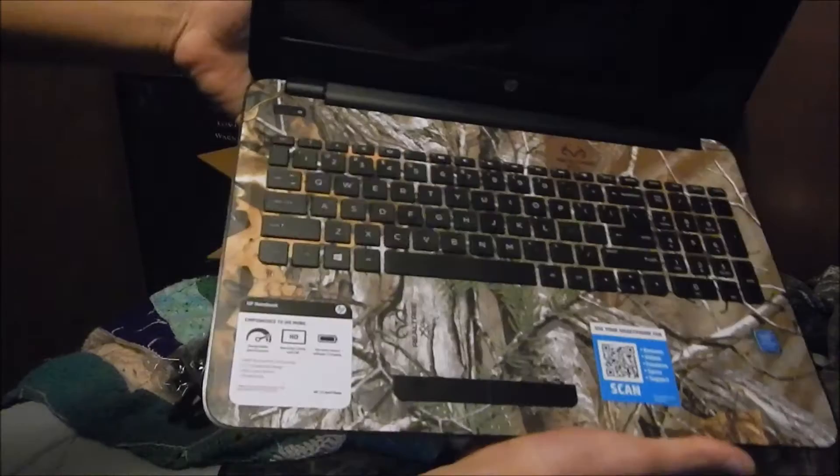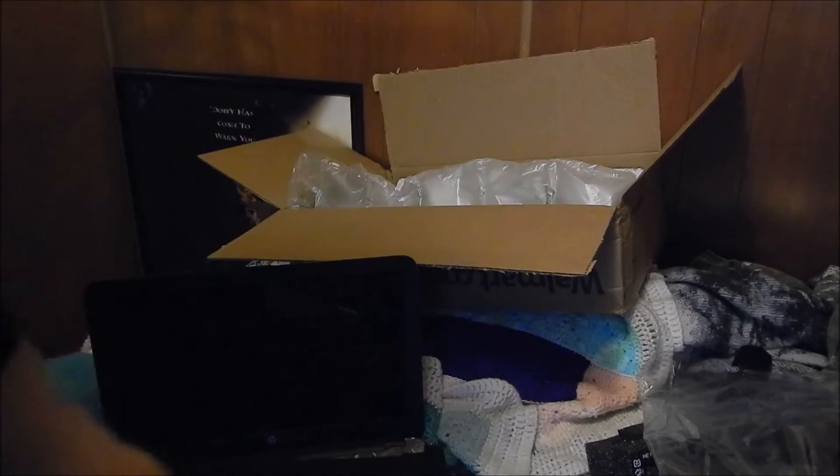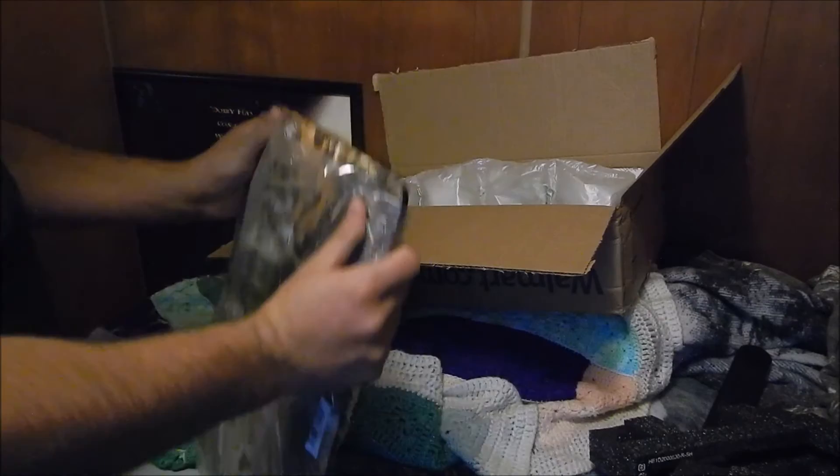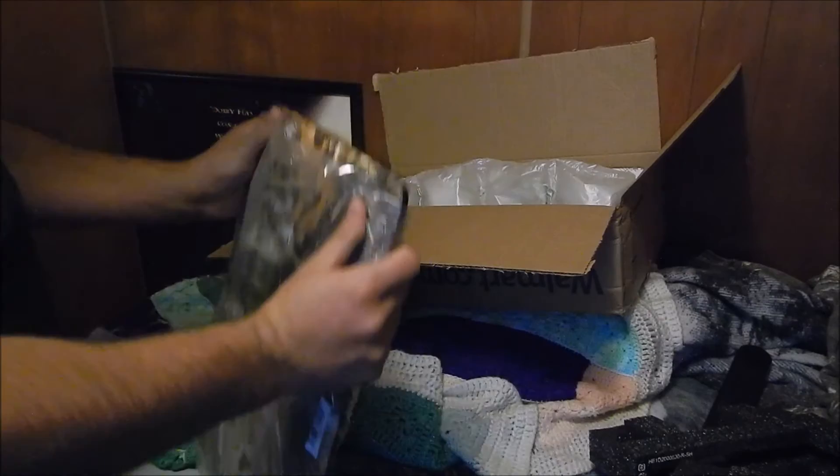I'm actually not even going to use it. I'm going to close it up and repackage it. I'm actually saving this laptop for when my other laptop or desktop goes out.